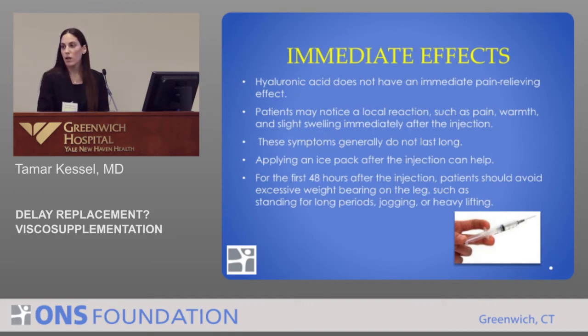What are the immediate effects? Hyaluronic acid really doesn't have any immediate pain-relieving effect. Patients can even notice a local reaction, such as pain, warmth, or even slight swelling immediately after the injection. But usually these symptoms are short-lived. If you tell patients to apply ice after the injection, that can help to decrease the local pain or swelling.